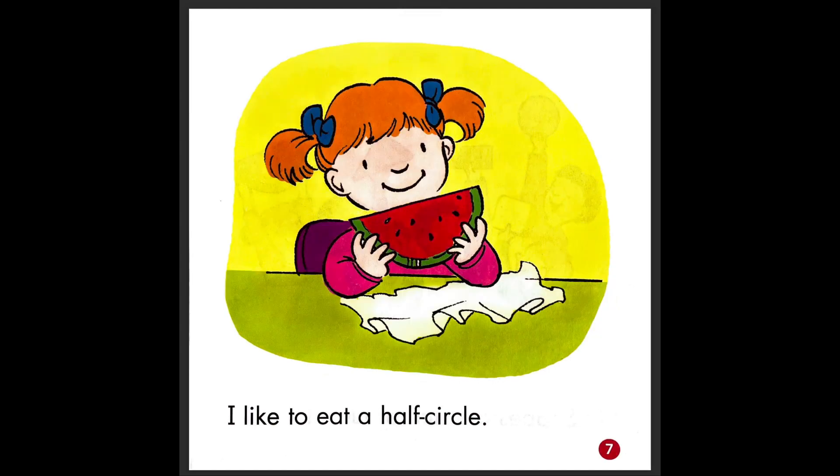I like to eat a half circle. So what is this food? We eat it in the summertime. Watermelon. I really like watermelon. Do you like watermelon? And this is a half circle. So if it's a full circle, a full circle is like the cookie, but this watermelon is a half circle.